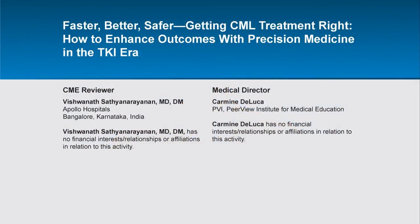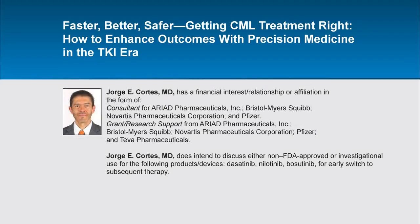The following audio is from a three-part presentation with Dr. Jorge E. Cortez. This audio is part of a certified educational activity titled, Faster, Better, Safer: Getting CML Treatment Right — How to Enhance Outcomes with Precision Medicine in the TKI Era. To access the entire activity and complete the post-test, please go online to www.peerviewpress.com/AWF.